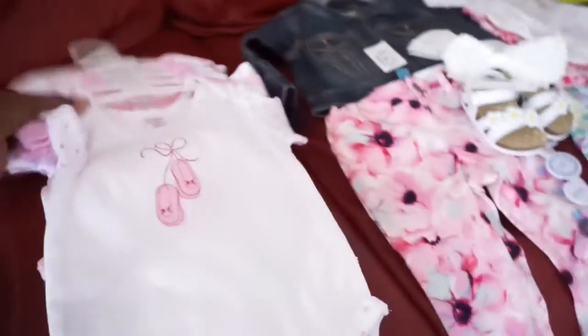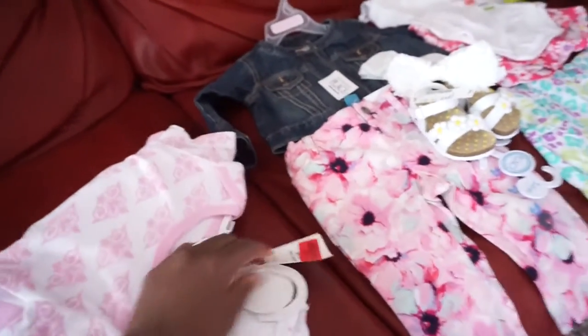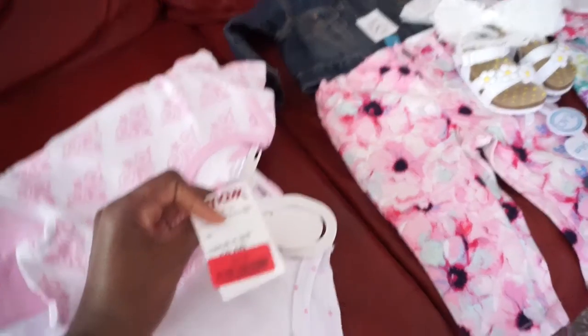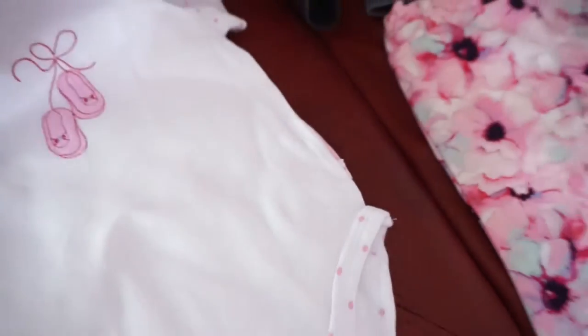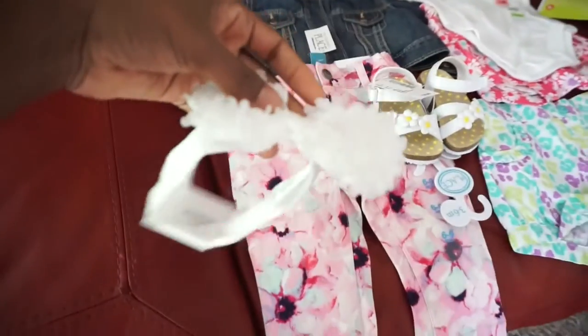Then I got her these little regular onesies — they were eight dollars for five of them as well. I also got her this little hair bow.